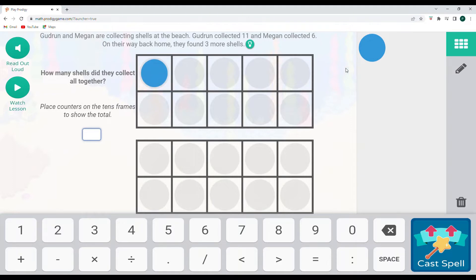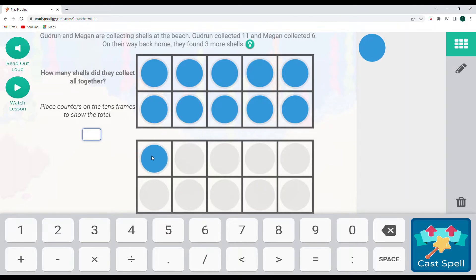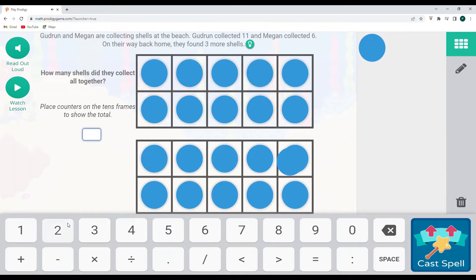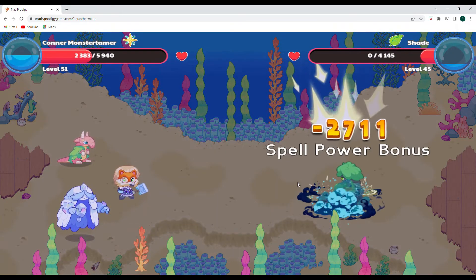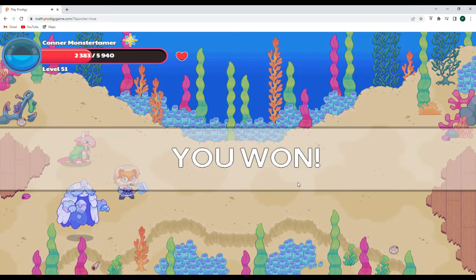Gudrun and Megan are collecting shells at the beach. Gudrun collected 11 and Megan collected 6. On their way back home, they found 3 more shells. How many shells did they collect altogether? So we have 11 first. 11 plus 6 would be 17. Let's put in 6 here — that gives us 4 and then 2 on the bottom, so 4 and 2 equal 6. Then 2 plus 3 is going to give us 5. So 11 plus 6 is 17, and 17 plus 3 is 20. We're showing 20 again. That is enough for Shade — goodbye!